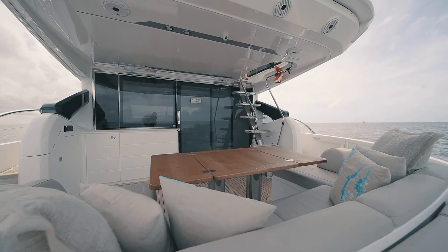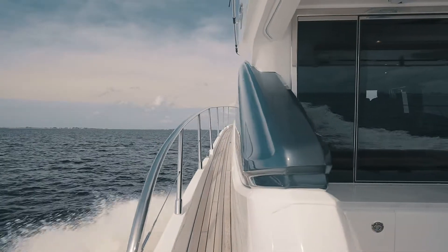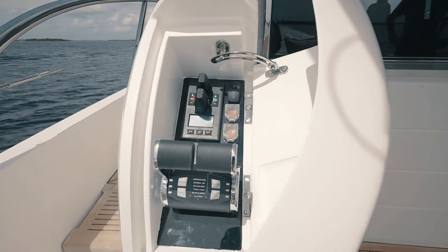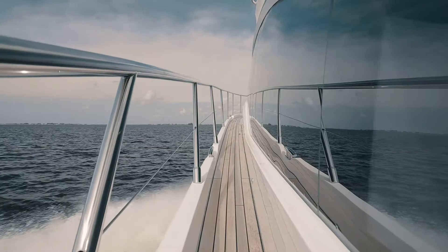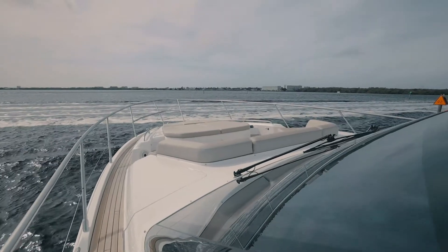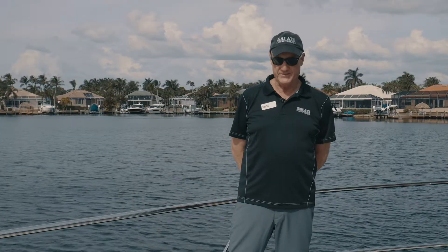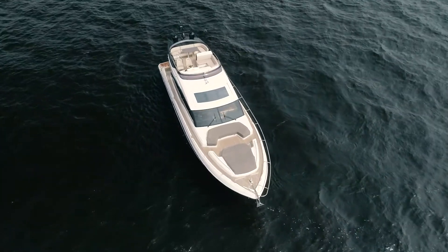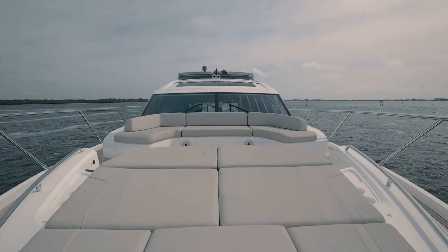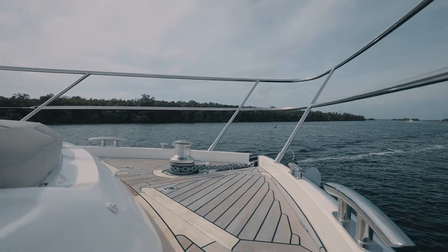The yacht is equipped with side boarding gates on both sides for easy boarding and features a cockpit docking and control station with bow and stern thruster and engine controls. With an easy transition on the wide sidewalks, we end up in the bow deck area, which features a beautiful sun deck with a chaise lounge, cushions forward, and U-wrapped seating aft. This area also gives you good access to the windlass and anchor system.